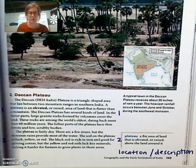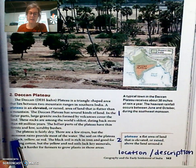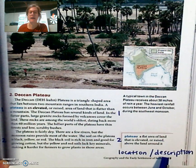The next physical feature that we are going to look at is the Deccan Plateau. We're going to read the entire section and then go back and annotate, looking for its location and then how it's described.